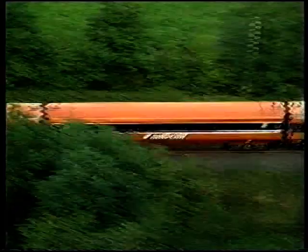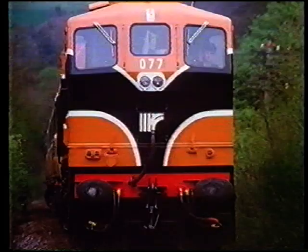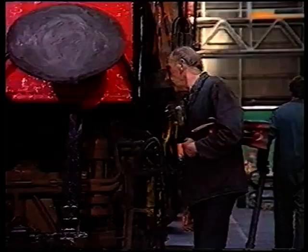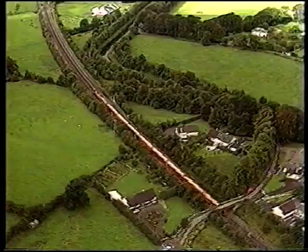Now, carriages no matter how technically innovative won't move by themselves — what's needed is a powerful, reliable locomotive. Reliability doesn't come about by accident; it's due to consistent and efficient inspection and maintenance. Did you know that a locomotive can pull up to 1,000 tons? And if you added up the distance traveled by all of our engines in a whole year, it would total more than 10 million miles.